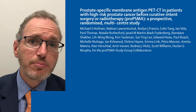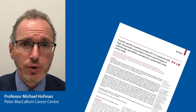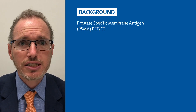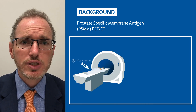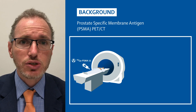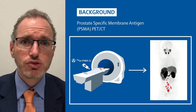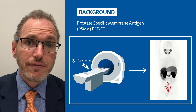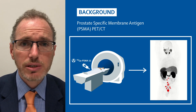Defining the extent of prostate cancer spread in men with newly diagnosed prostate cancer is really important for therapeutic decision making. This study uses a novel imaging technique called PSMA, or Prostate Specific Membrane Antigen, PET-CT. We inject a radioactive small molecule intravenously, it finds its way to prostate cancer cells, and we then image the whole body on a PET scanner, enabling us to visualize the distribution of disease spread with striking tumor to background contrast.